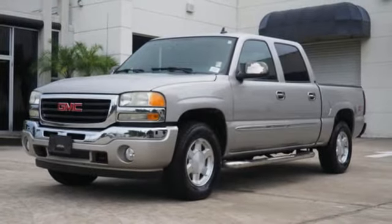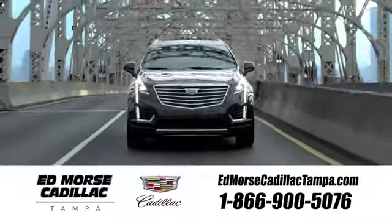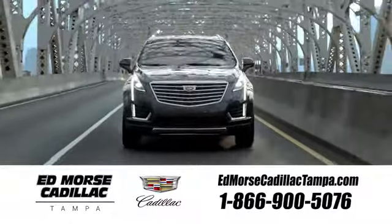Come see this hard-working pickup today. Visit our website at edmorrscadillactampa.com or call us today. For value and for service, it's Ed Morse.